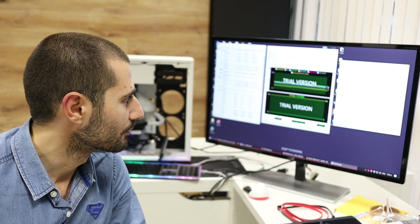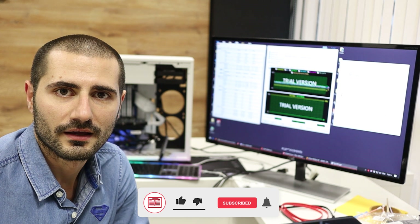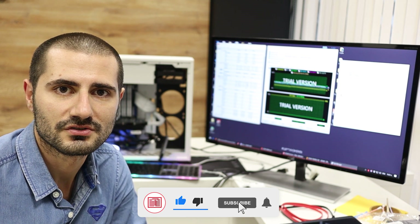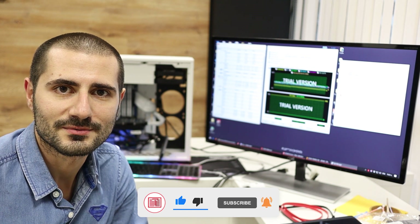I'll play a little bit with the overclocking right now, and after that I'll shoot some B-roll footage. And that's all — thank you for watching and subscribe to the channel. Bye!